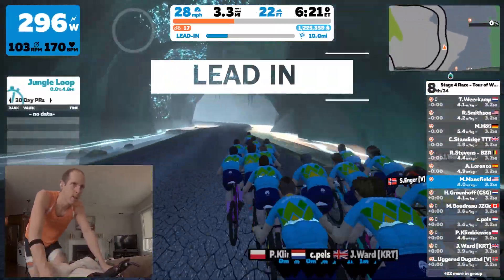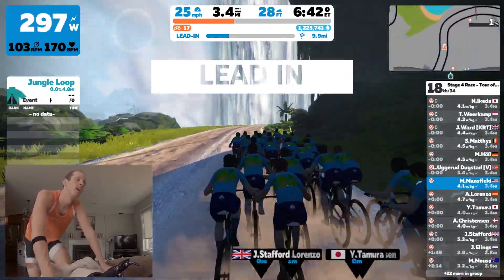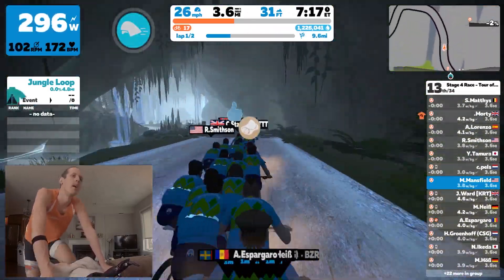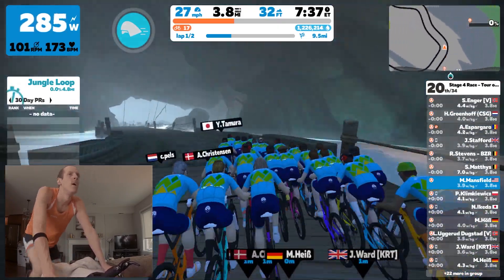Throughout this video I'm going to bring you four key moments. I'm going to bring you both of the climbs — those are obviously very defining moments in this race — and then there's a part where I get broken off the pack with a couple of the guys I'm riding with, and I'm going to have to catch back on. I'll bring you those pivotal moments only.